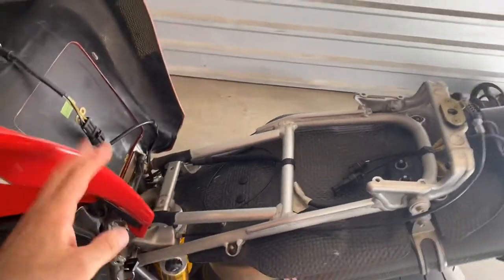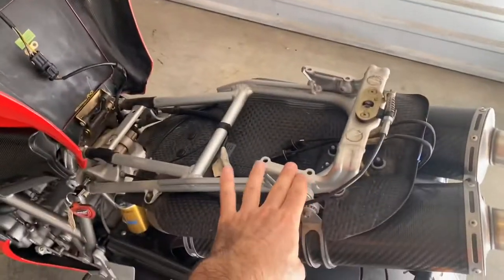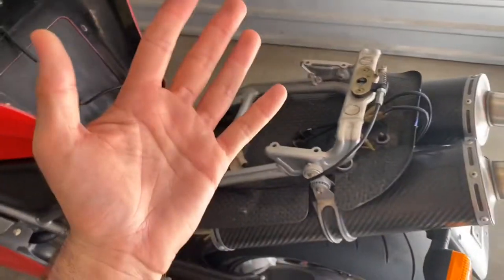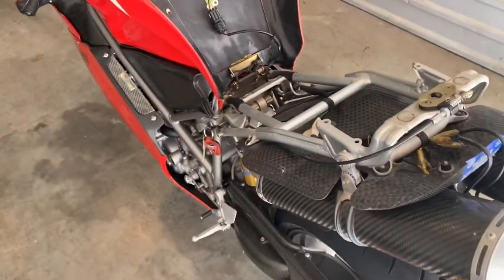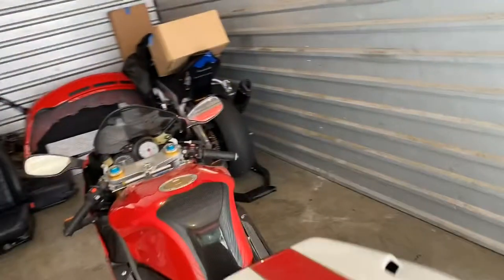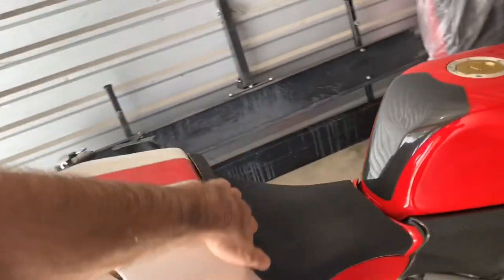I had a bit of a 'what the hell' moment because when I raised the tail, you know what's supposed to be there? The ECU. And the ECU was missing — I was like, 'No, I got scammed, that's why I found it cheap.' But then they told me that they moved it to the side. Anyways, let's move around and see the parts. This carbon fiber is obviously aftermarket.